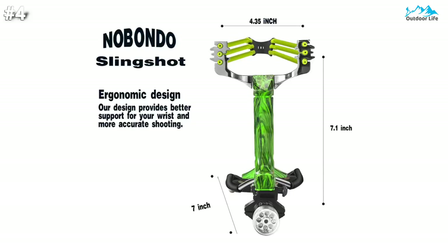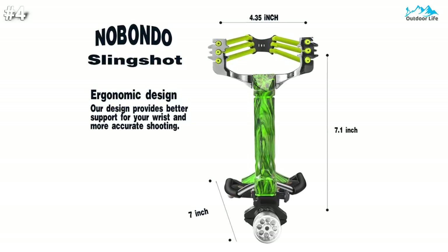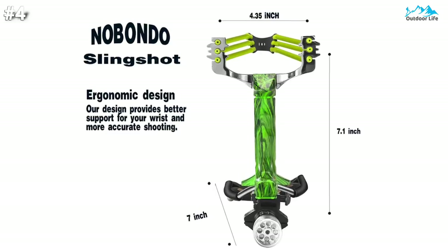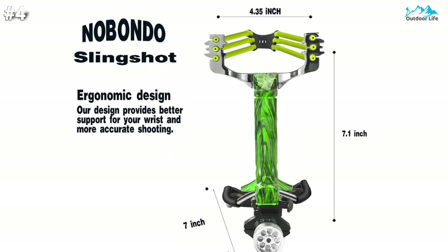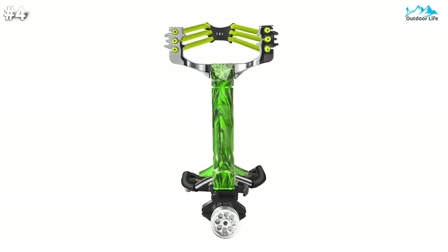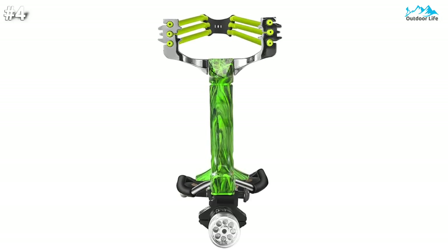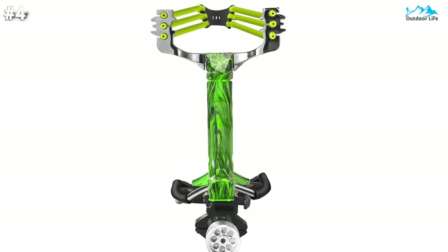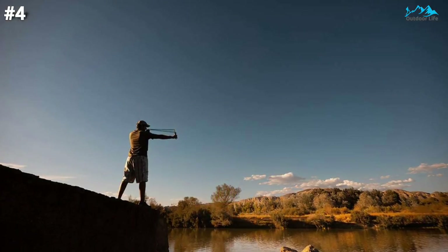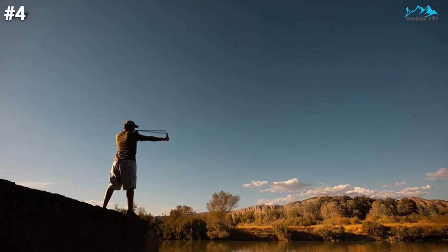All-metal material construction with durable rubber powerful bands makes it great for field adventures and hunting rabbit. High-velocity, accurate, and powerful magnetic leather lets you replenish bullets quickly. All things considered, the Nobondo Folding Slingshot's lightweight build, small size, and versatility make it one of the best tactical slingshots in our lineup. Shooters can experiment with different band styles and shooting methods using its stripped-down platform.